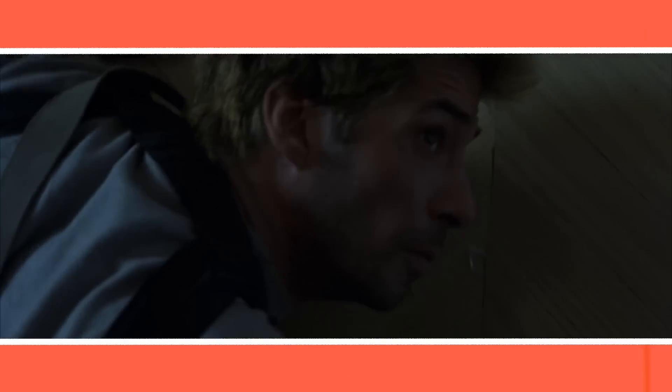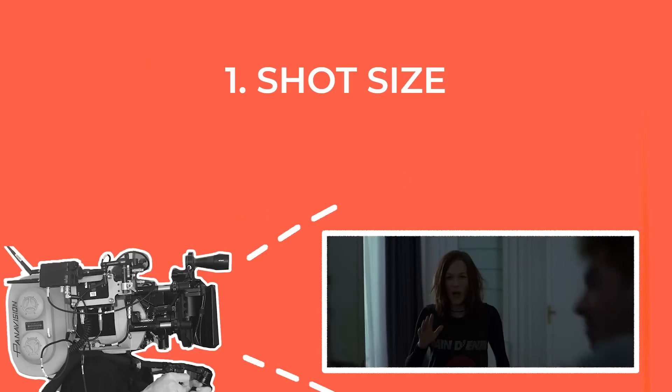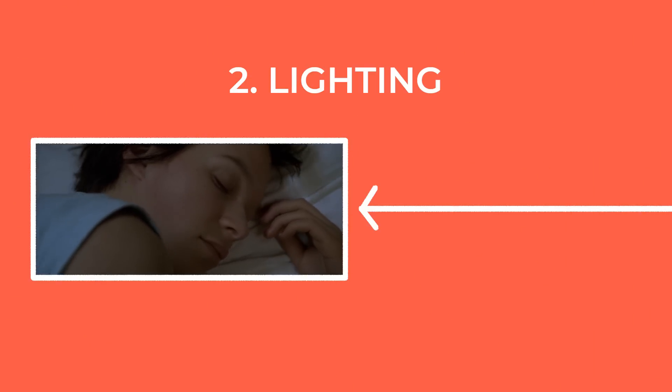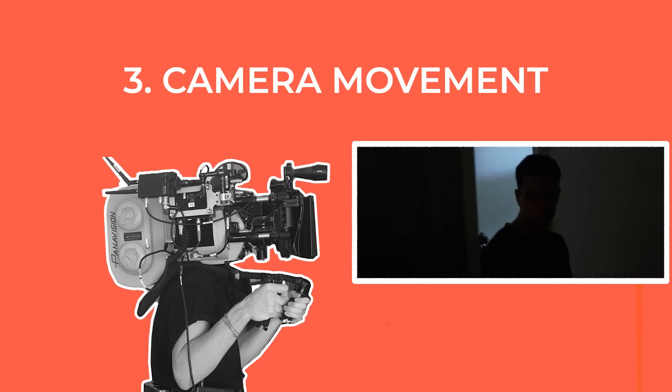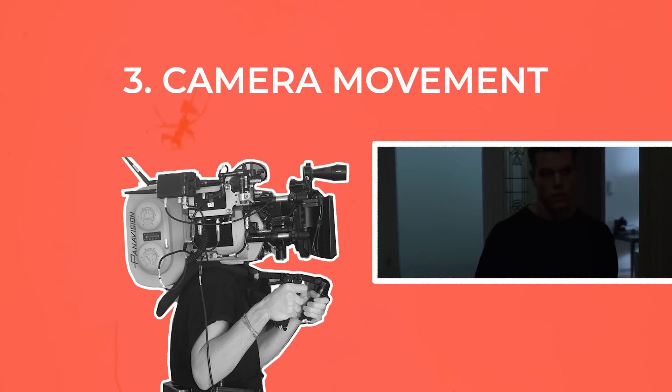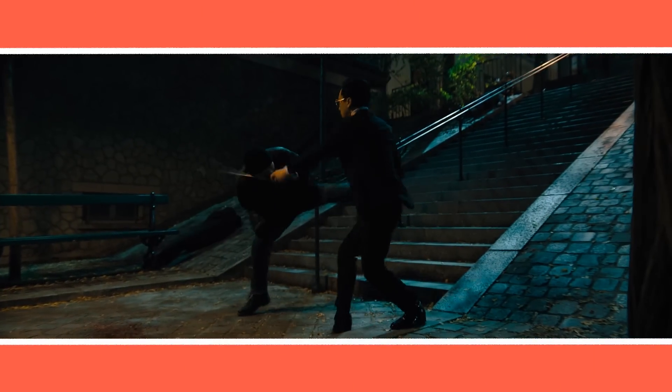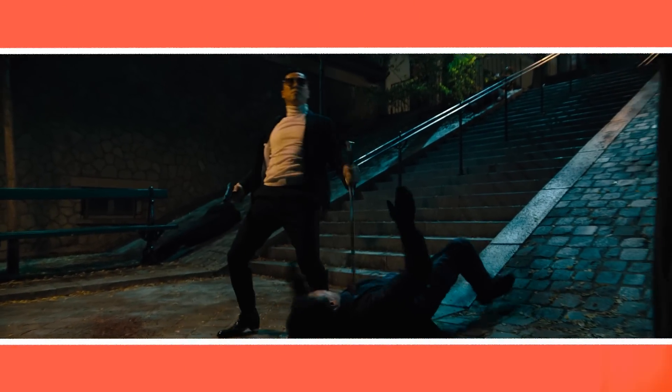Compare this to a fight scene in The Bourne Identity: there are lots of quick-cutting close-ups, the lighting is softer, more motivated and naturalistic, and the camera moves are rough and handheld. To me, this way of shooting feels much more like the audience is being forced into the more realistic perspective of the main character.